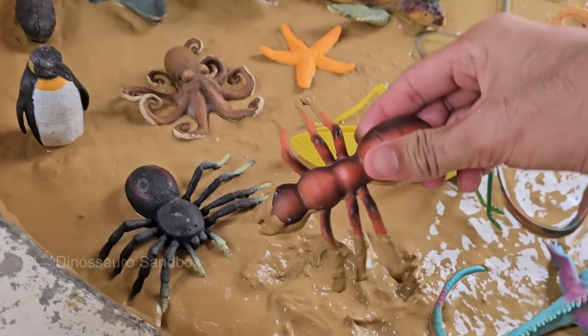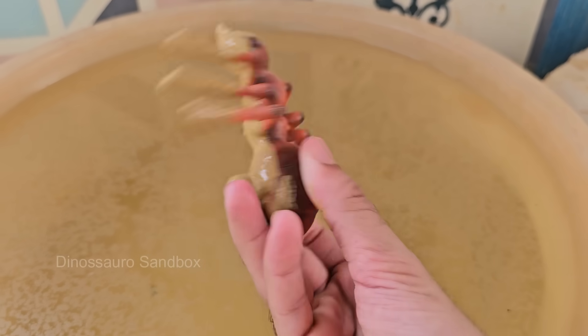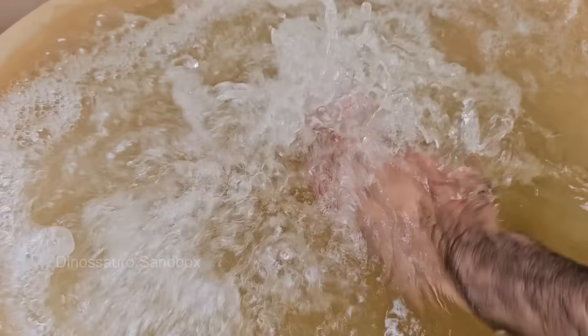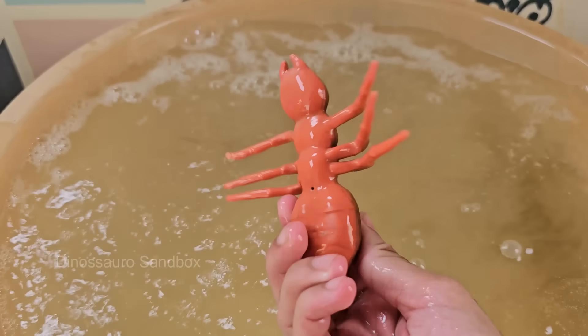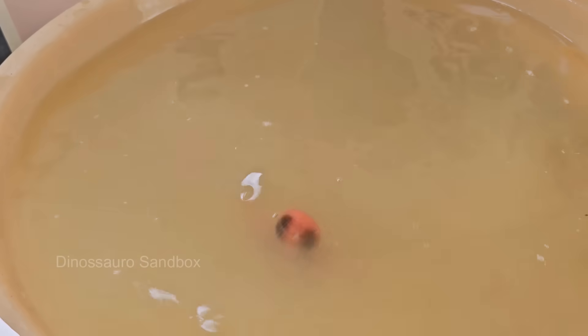Ants are incredibly strong. They can carry 10 to 50 times their body weight, making them some of the strongest creatures relative to their size. Ants communicate using chemicals called pheromones, which help them find food, mark trails, and signal danger to the rest of the colony.